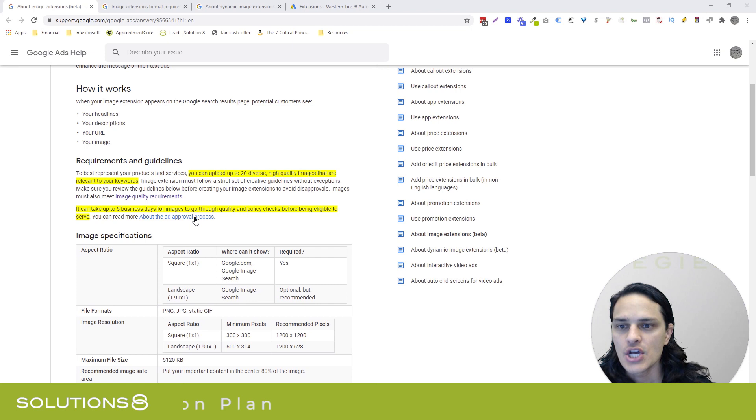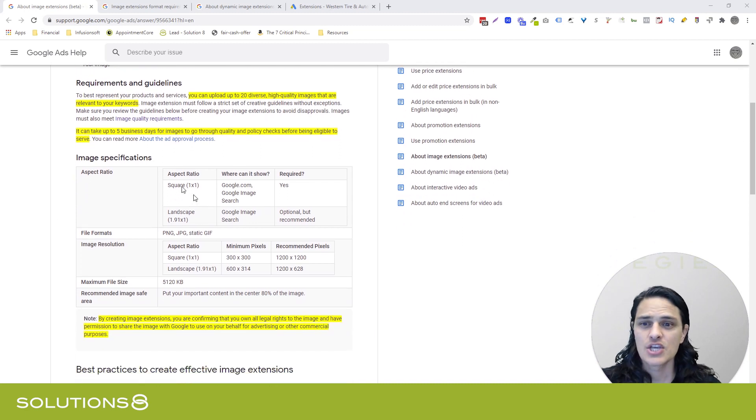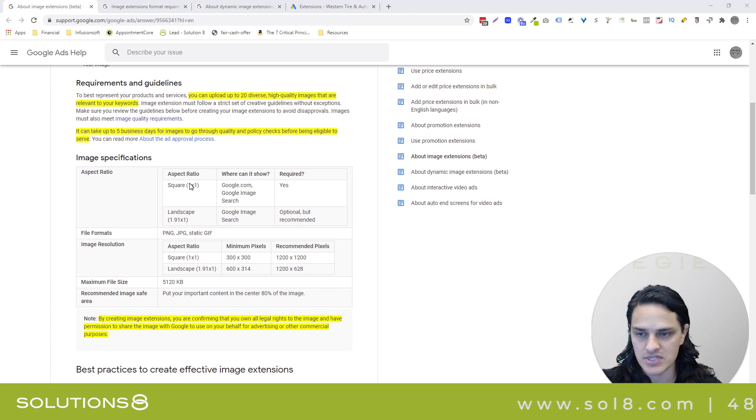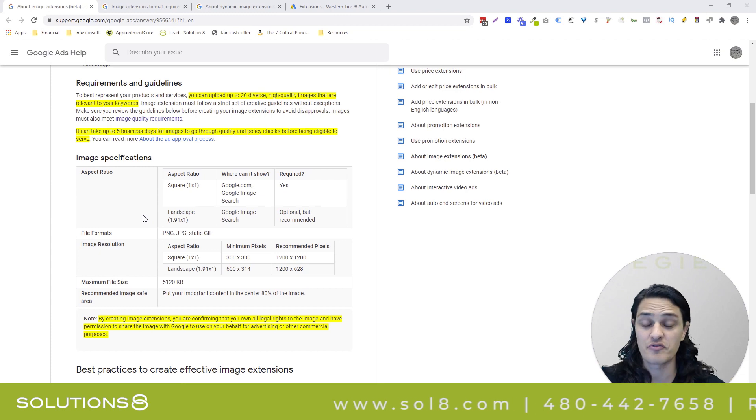Just a couple of notes. You can upload up to 20 diverse high quality images that are relevant to your keywords. Google's letting us upload up to 20. It can take five days for them to be approved. You can do square images or landscaped images. Google is telling us to prioritize square images, which makes sense because in the Google landscape, square is just going to fit better.